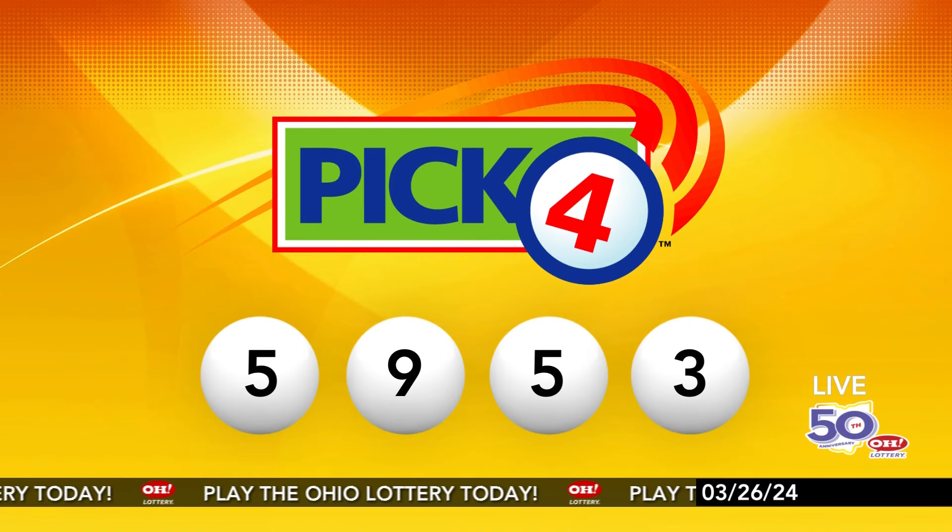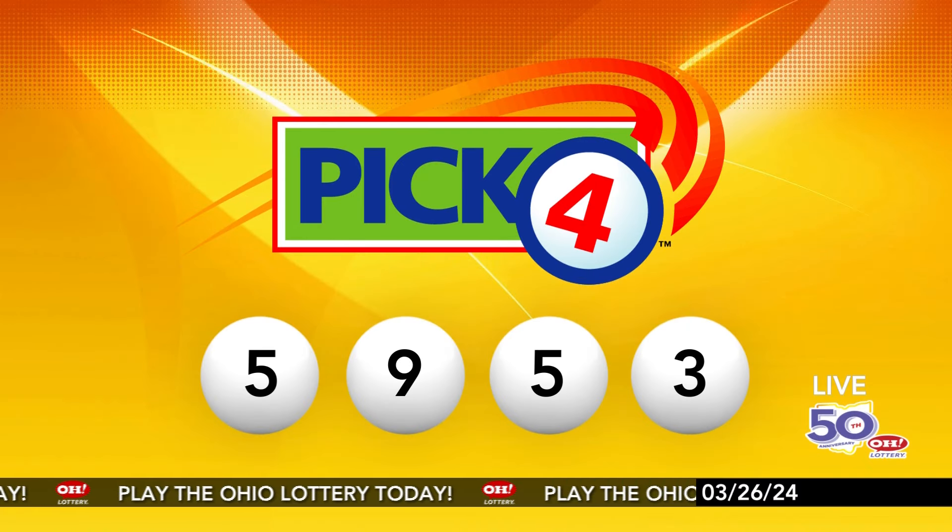We're here to pick the midday winning numbers for Tuesday, March 26. Here are today's winning Pick 3 numbers: first up is a nine, next a seven, and finally a one. So today's midday Pick 3 numbers are nine, seven, one.